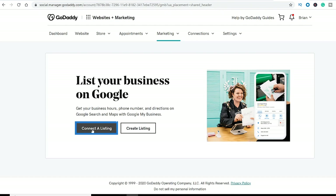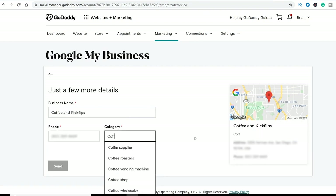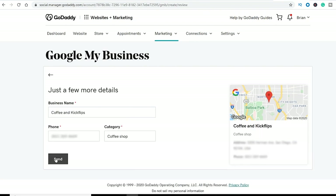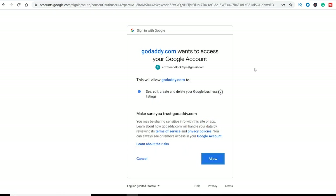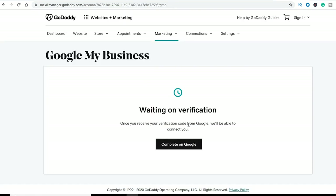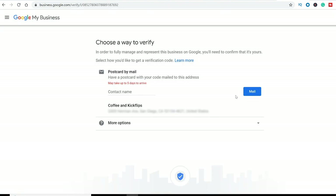Since we created a version already, we could just connect to it here. But since you want to do a listing from scratch, click Create Listing and follow the prompts. Add your address and type in the category, just like the step on Google. Connect to your Gmail account and allow GoDaddy access to your Gmail account — this will allow your website to access the Google My Business account. Once the steps are complete, it'll ask you to verify by completing on Google. And once you're on Google, you can ask them to send a verification postcard to your business address. This will take a few days, but once you have the code on the postcard, enter that code in Google My Business to verify.